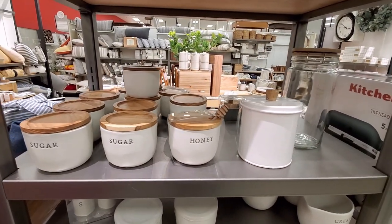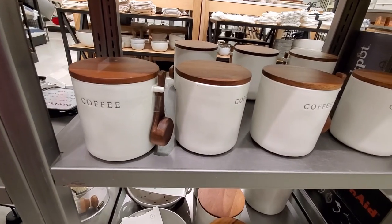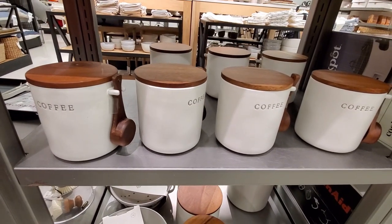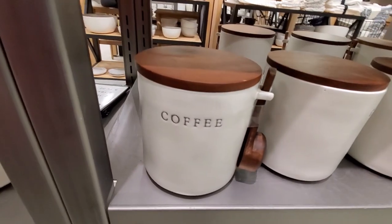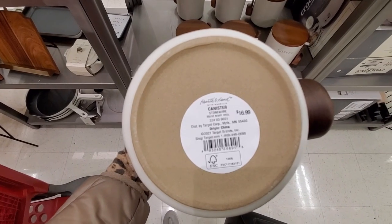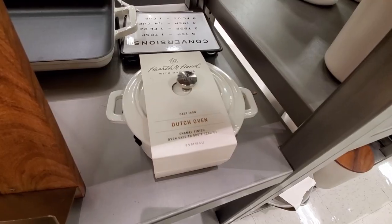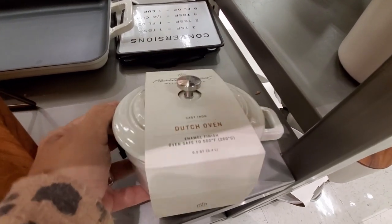One of my favorite things from this collection are these canisters — the sugar, coffee, and honey ones. Really cute. I think they would look great on the kitchen counter. I love them. They have two different sizes.